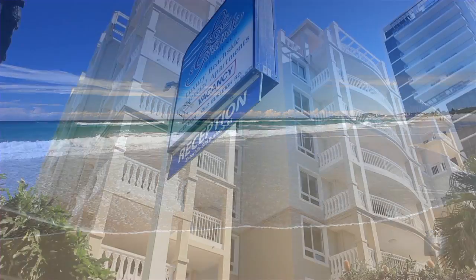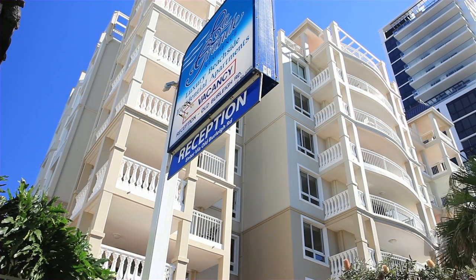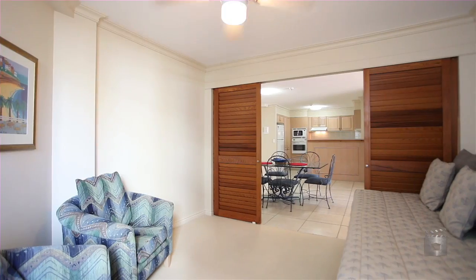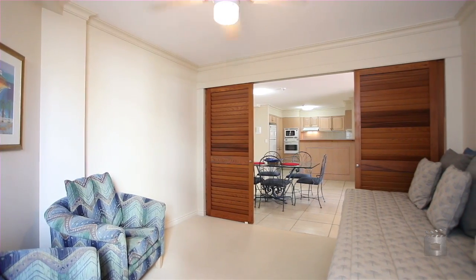With your own private access to the beach, these ground floor apartments rarely become available. This fully furnished 3 bedroom, 2 bathroom apartment is spacious, light and airy.